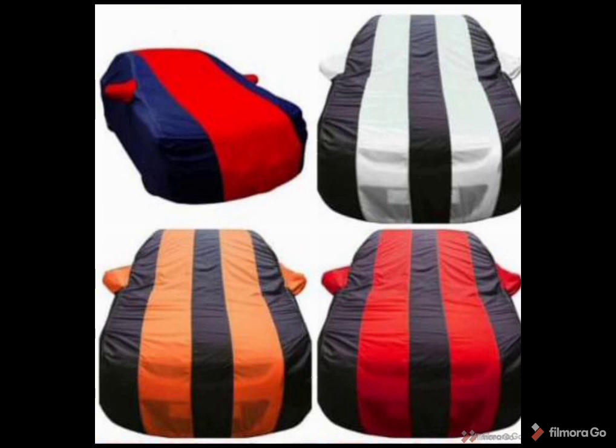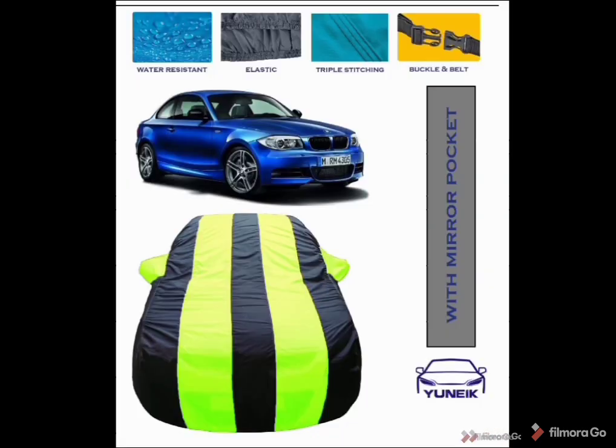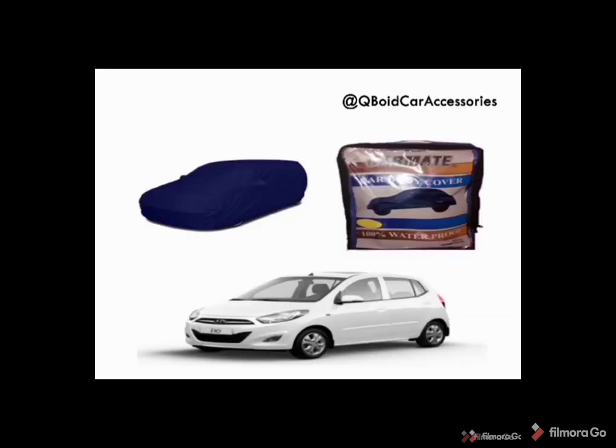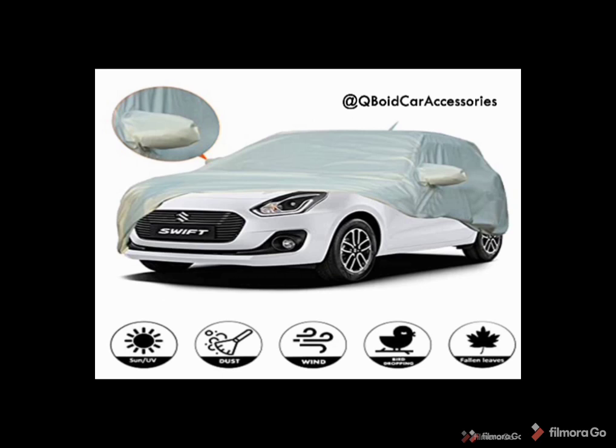Now we are going to talk about the product specifications: multi-function, portable design and single layer polyester materials. With windproof buckles and storage bags, it is easy to install, dustproof protections, UV anti-protections.